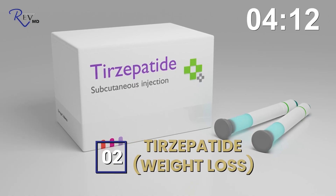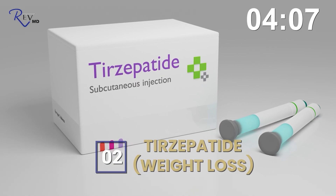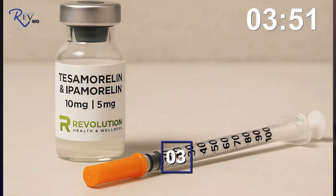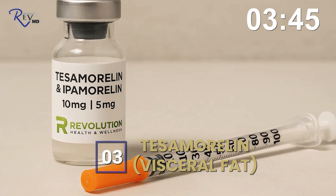Number two is tirzepatide. That is also a GLP-1 but has a second receptor agonist, and it's used for weight loss. It is approved under the name Mounjaro, and Zepbound is another brand name for it.